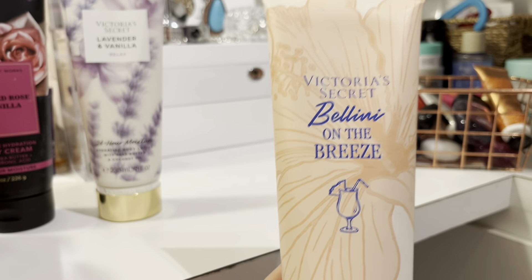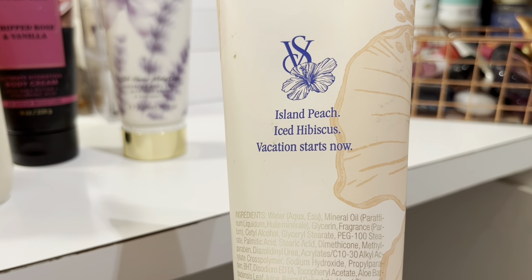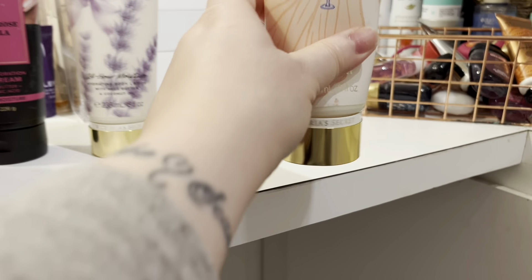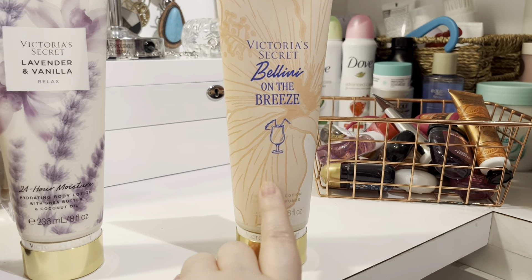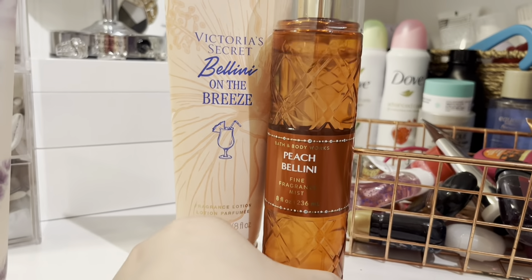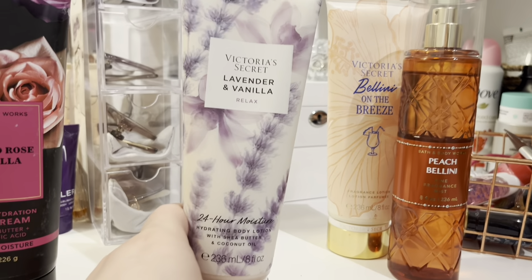The first thing she decluttered was the Victoria's Secret Bellini on the Breeze — this is Island Peach Ice Hibiscus, Vacation Starts Now. I have a couple of things with peach, including a Peach Bellini, so this might pair really well with that. I don't have a lotion currently for that one, so I'm excited to add this back to my collection.